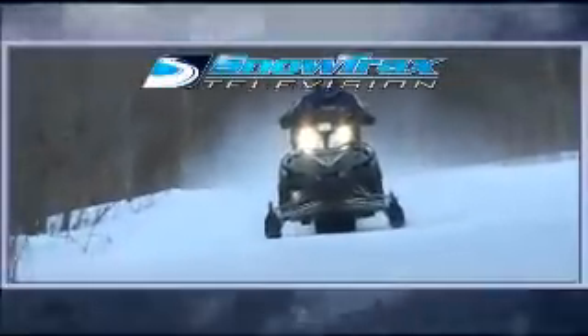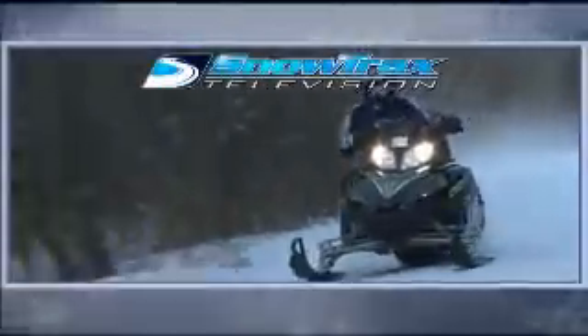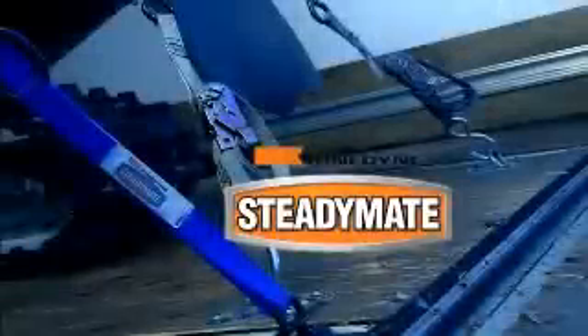Coming up in Test Ride: Arctic Cat's Crossfire R-1000. Test Ride is brought to you by SteadyMate — tying down your outdoor adventure toys.